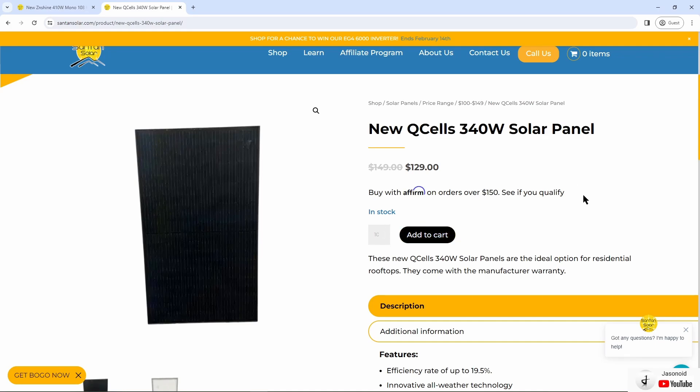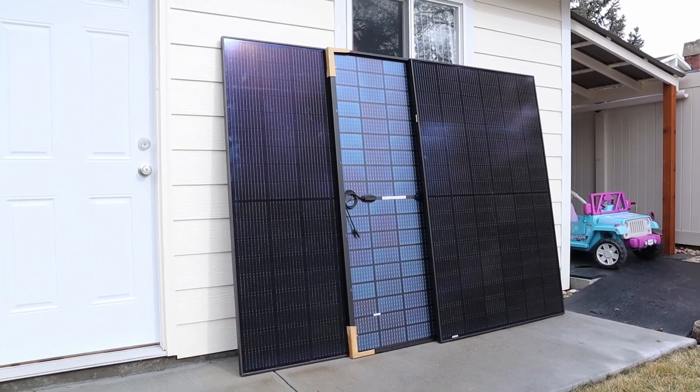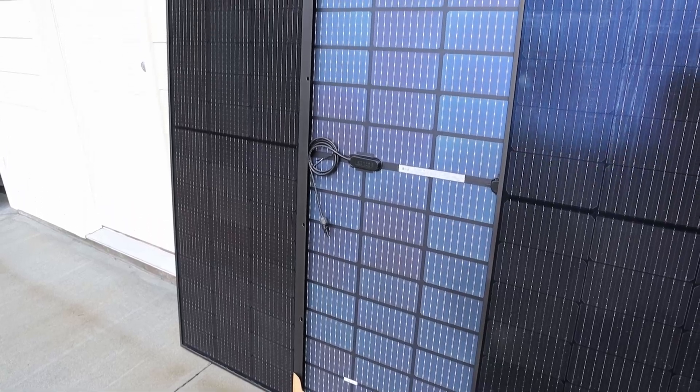I'll have the link for SanTan Solar in the video description as well. So there you go — multiple ways to purchase these large format solar panels on the cheap. Hopefully you have one of these options available to you. If you like the video, please smash the thumbs up button. Thanks for watching — we'll see you in the next one.